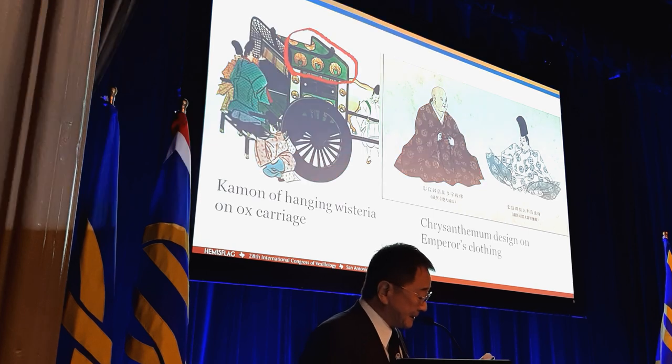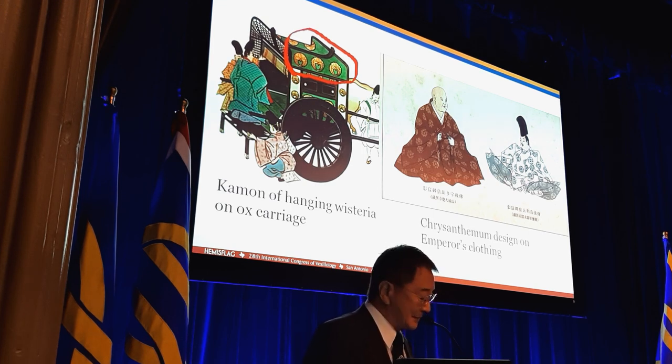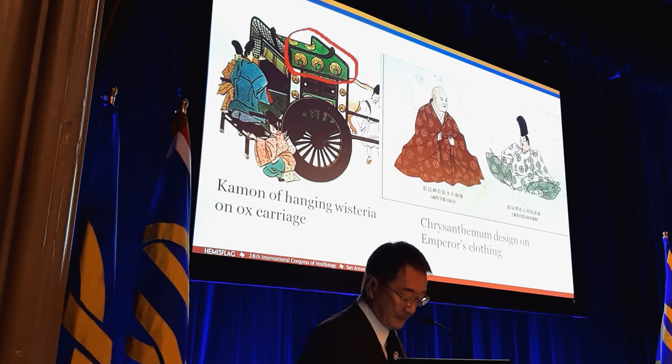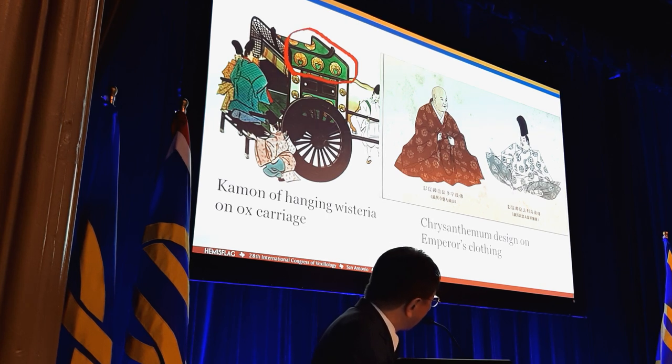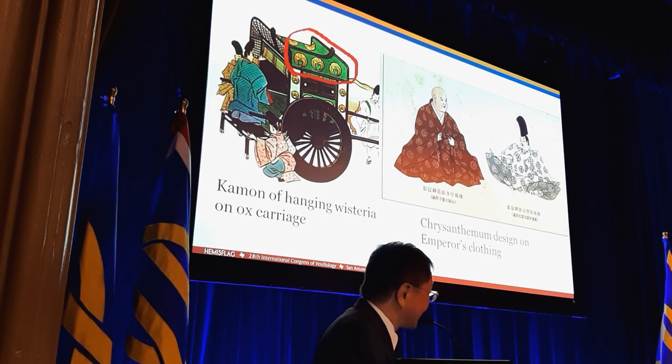The origin of Japanese kamon is a unique design pattern used by the nobility in the 18th century as a marker when searching for their own ox carriage. This is the hanging wisteria flower kamon put on the ox carriage.